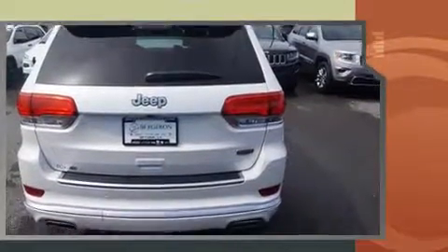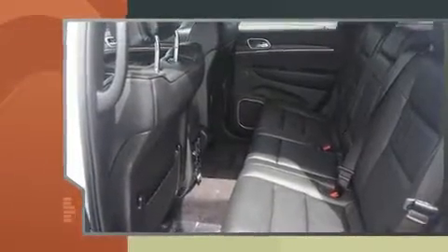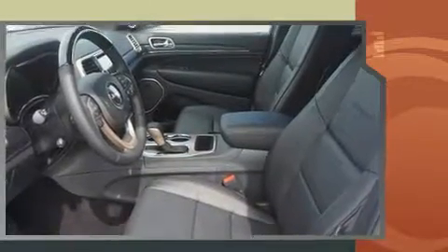Top features include rain-sensing wipers, leather upholstery, front and rear reading lights, voice-activated navigation, heated and ventilated seats, turn signal indicator mirrors, and power front seats.